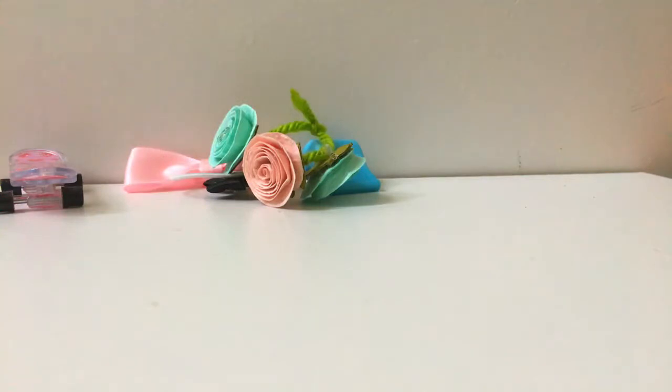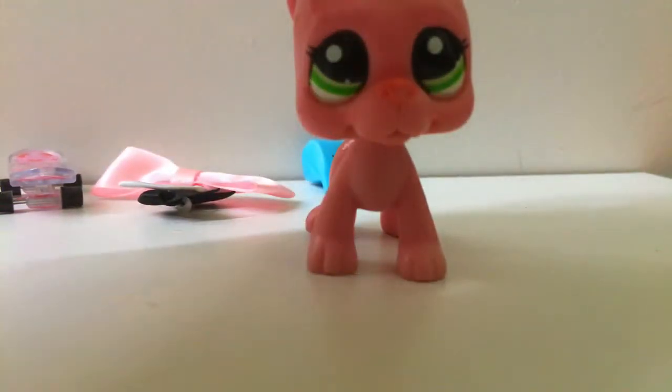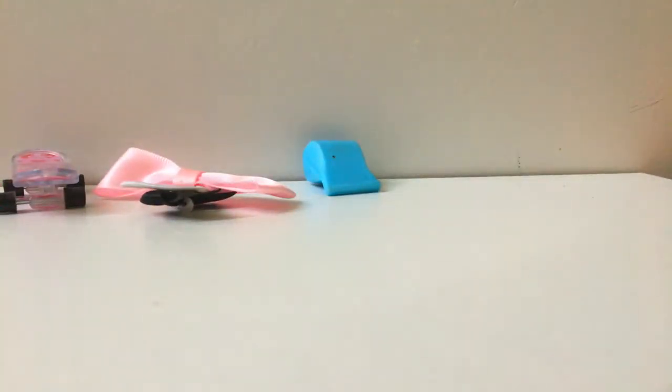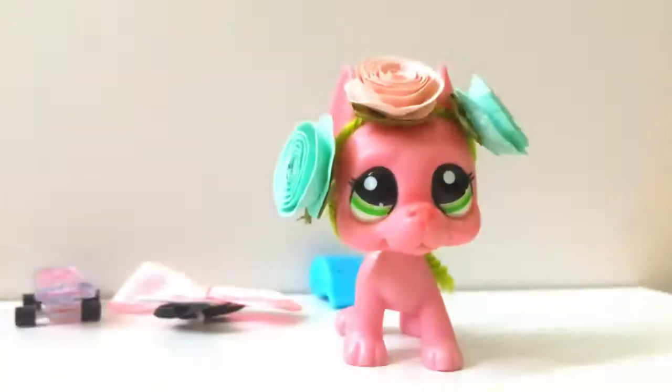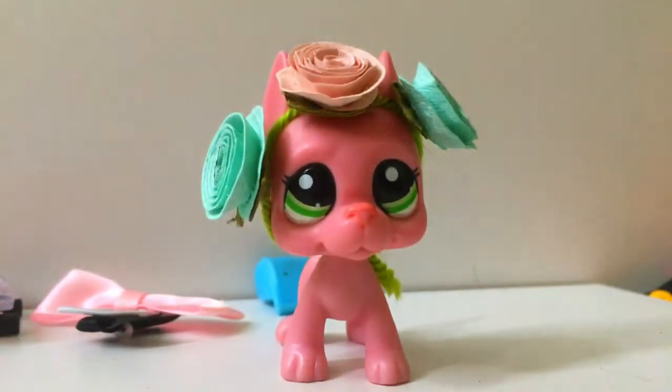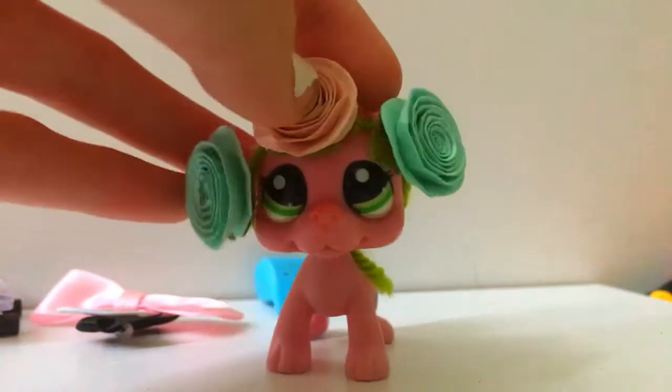Then we got these cute little roses — oh, it's a flower crown! Let me try it on this Great Dane right here to see how it works. Let me move it better — there we go. It fits pretty well. I mean, I had to adjust it a bit, but it fits pretty well and I like it!